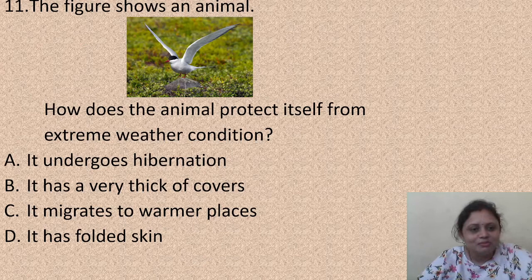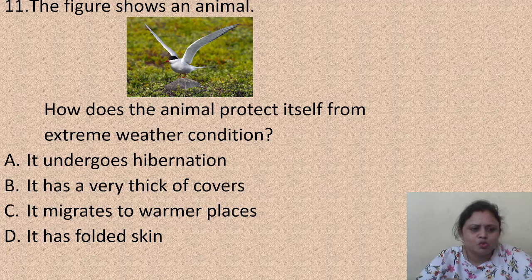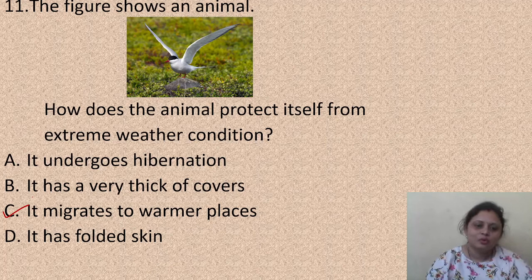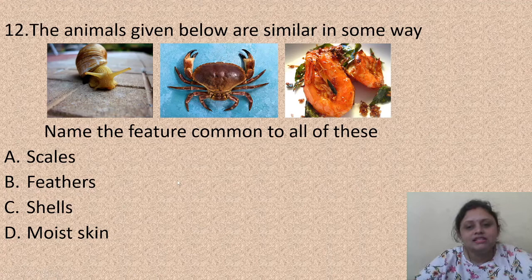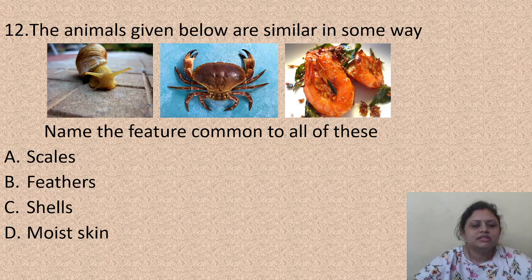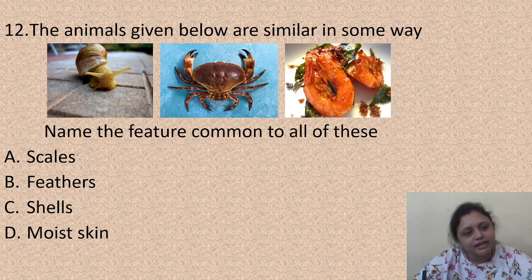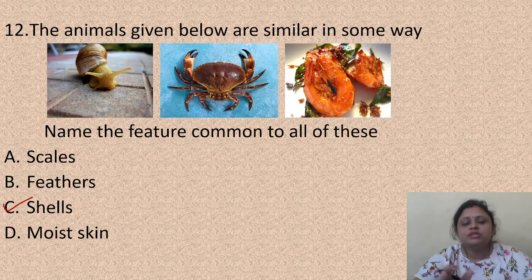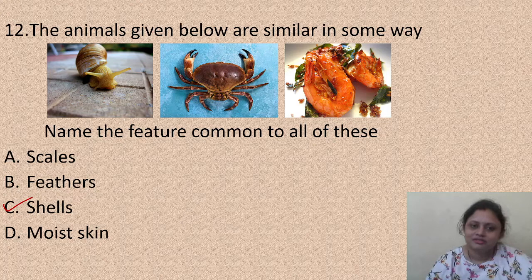The figure shows an animal. How does the animal protect itself from extreme weather conditions? Options: A - it undergoes hibernation, B - it has a very thick fur cover, C - it migrates to a warmer place, D - it has folded skin. In extreme weather conditions, it migrates to a warmer place. Next question: the animals snail, crab and prawn are similar in some way. The common feature present in all of them is shells - option C.